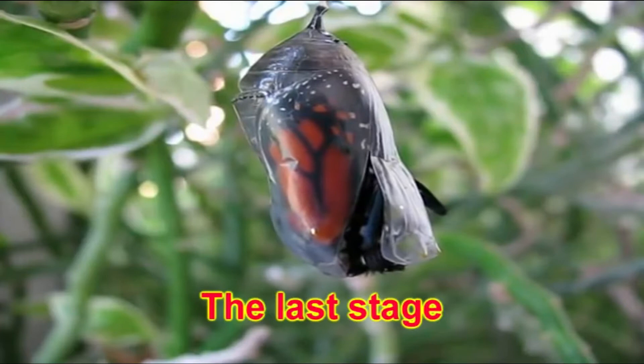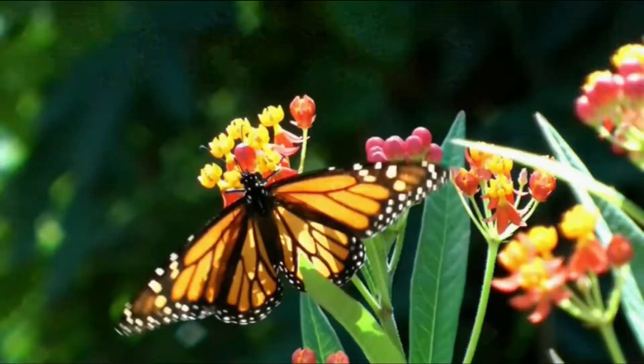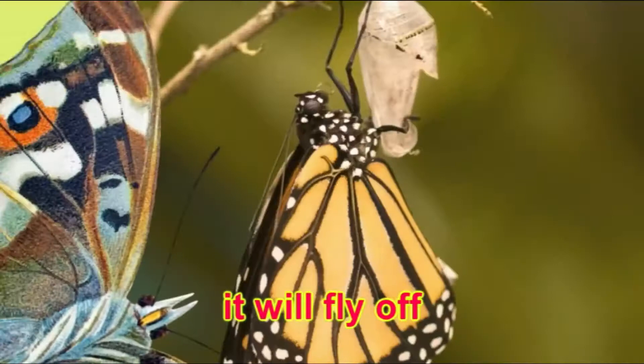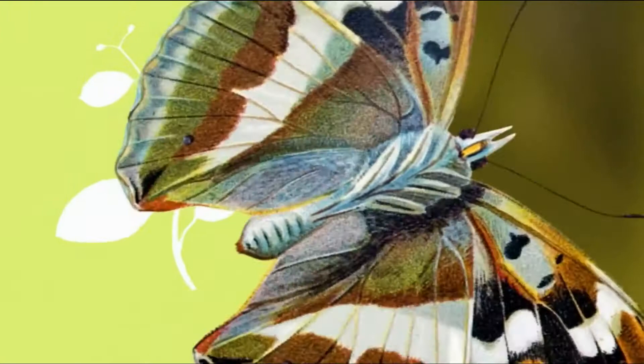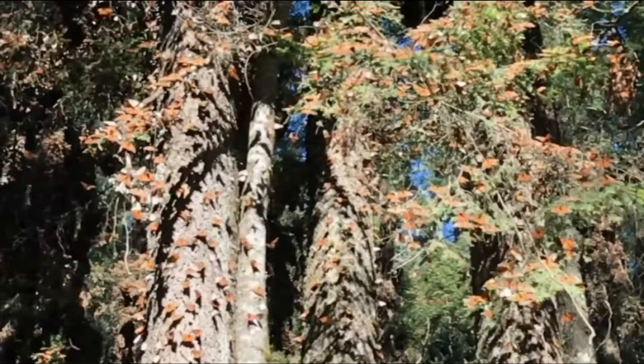The last stage is when the adult butterfly breaks free. It slowly comes out of its cocoon and spreads its beautiful wings, getting ready to take flight. Once it's ready, it will fly off and eventually lay its own eggs, starting the cycle all over again. The number of changes before it reaches the final stage of being a butterfly is called metamorphosis.